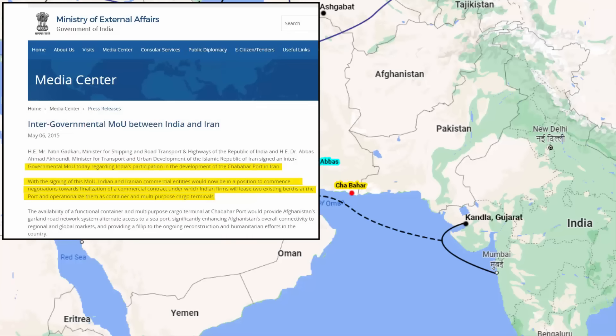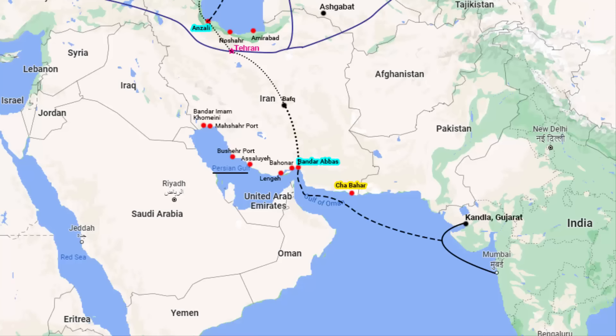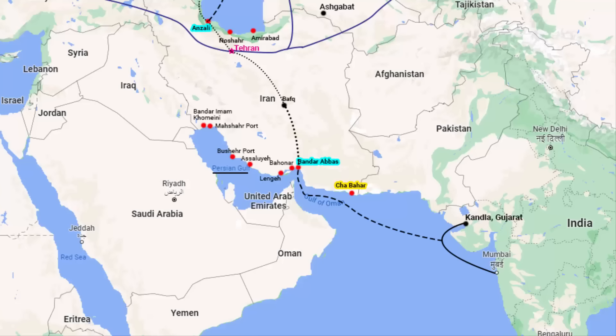There is a bilateral agreement between India and Iran that was signed in 2015 for developing the Chabahar seaport. Both India and Iran have reaffirmed their cooperation towards its development. One interesting thing about Chabahar seaport is that not only is it much closer to India than Bandar Abbas seaport, but US sanctions on Iran do not apply to this seaport. However, the main disadvantage of Chabahar seaport is that it does not have a railway connection, which may be why the United States left this seaport unsanctioned.